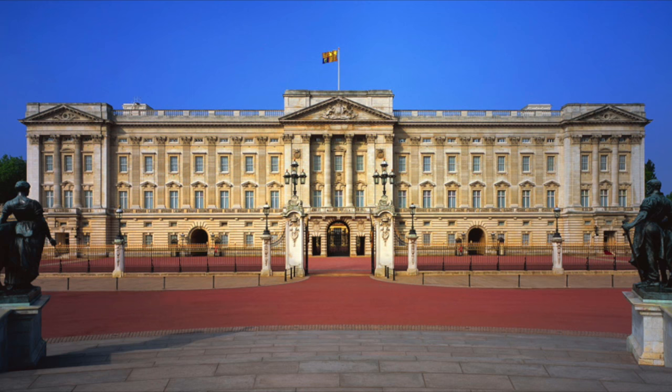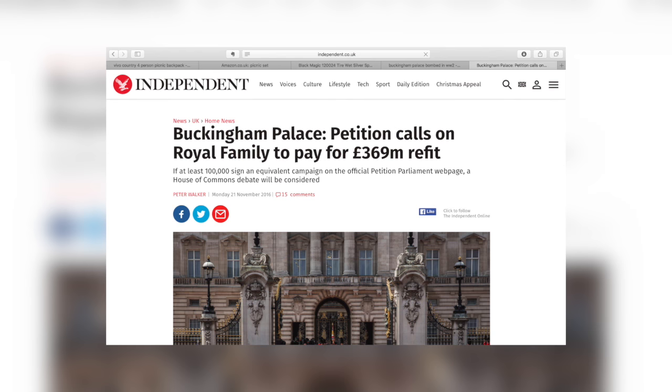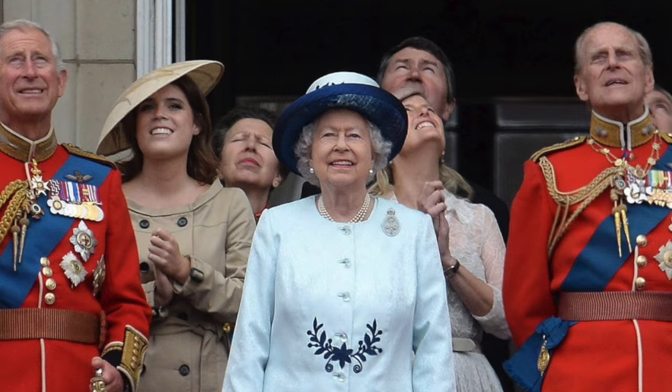Just as in 1761, controversy surrounding the palace's finances is very much prevalent today. In late 2016, an announcement that Buckingham Palace requires a £369 million refurbishment got people really wound up. Why, they argue, should the taxpayer finance a royal restoration project when so many people are struggling to get by?